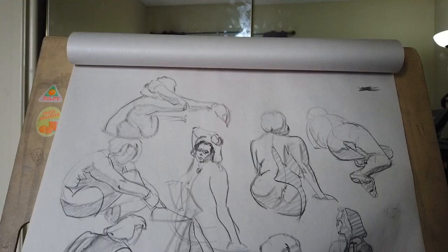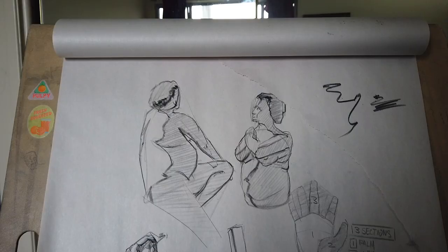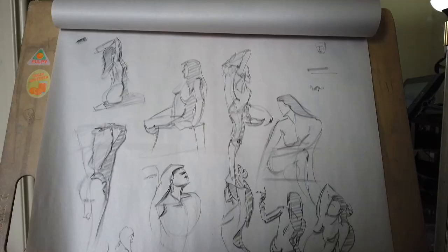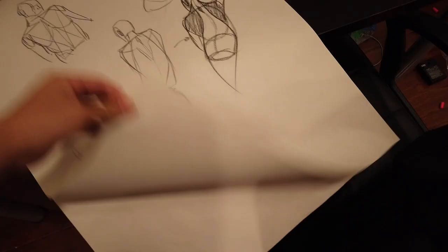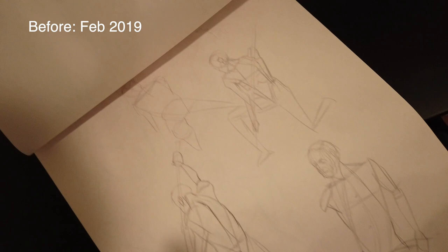After a year of figure drawing, I'm finally starting to have a good time. I'm not the best at figure drawing, but I've gotten to the point where I don't think I super suck anymore. Before when I first started, I was not having a good time — I would see the model, try to draw the model, and fail miserably. The gap between the model and the expectation of what I could draw was so large.